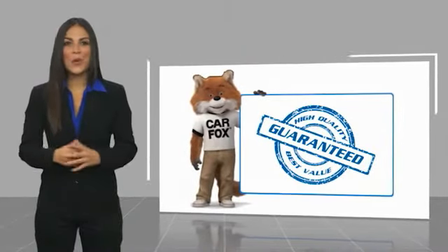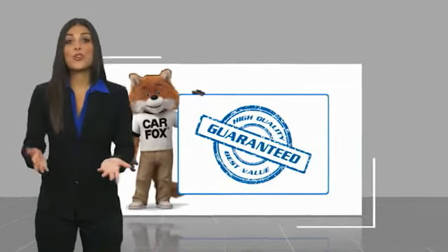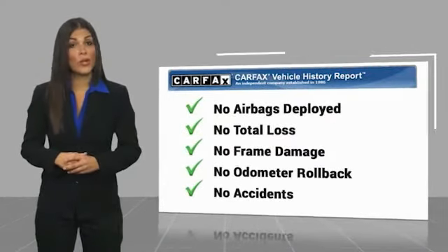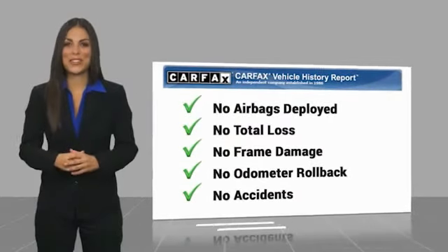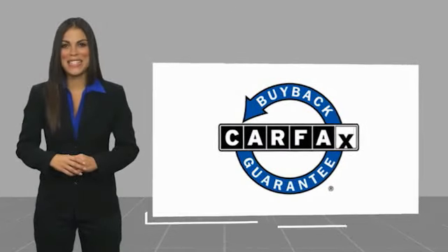Here's another high quality vehicle with the Carfax Vehicle History Report. Be sure to find a complimentary copy of this report online or contact the dealership. This vehicle qualifies for the Carfax Buy Back Guarantee. That's a great idea.